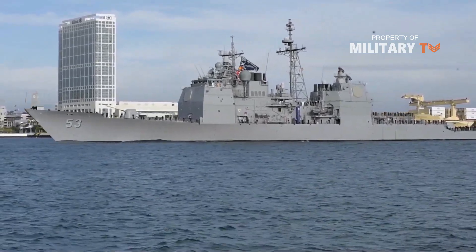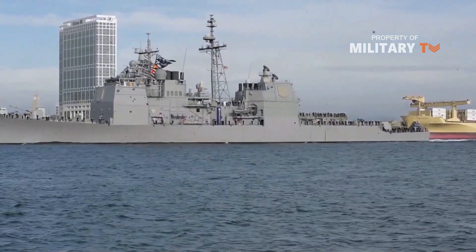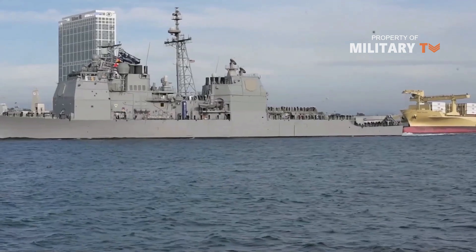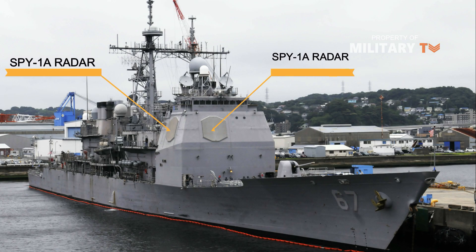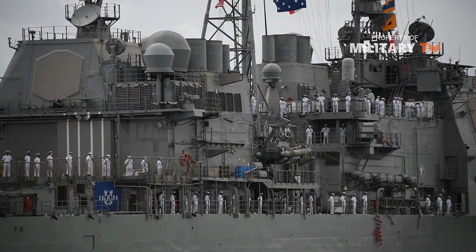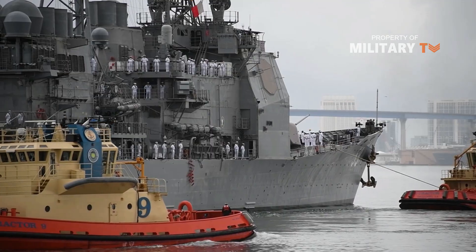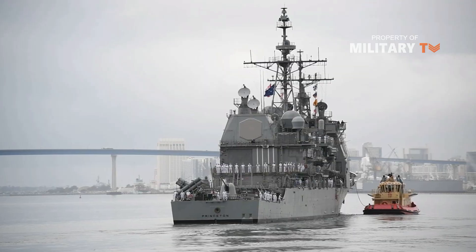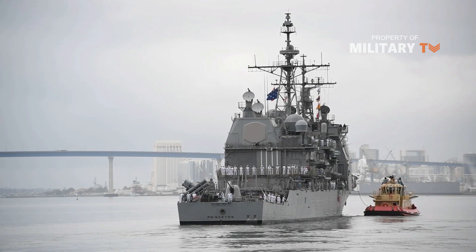The Ticonderogas were the first surface combatant ships equipped with the Aegis Weapon System, the most sophisticated air defense system in the world. The heart of Aegis is the SPY-1A radar. Two paired phased array radars automatically detect and track air contacts to beyond 322 km. The Aegis system was developed to counter the serious air-to-missile threat that Soviet Union naval forces posed to U.S. carrier battlegroups and other task forces.